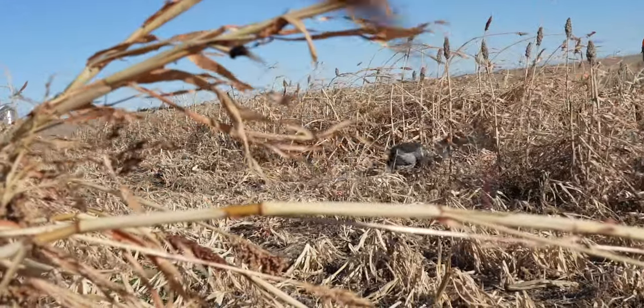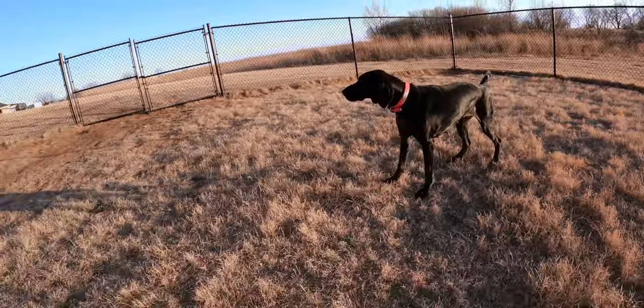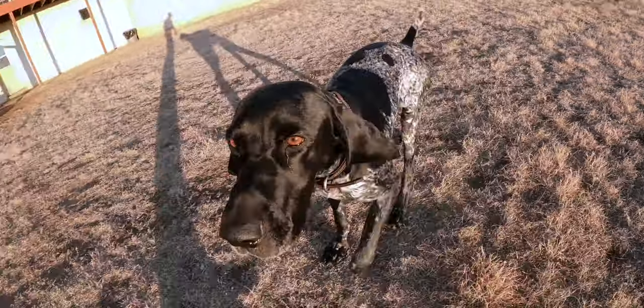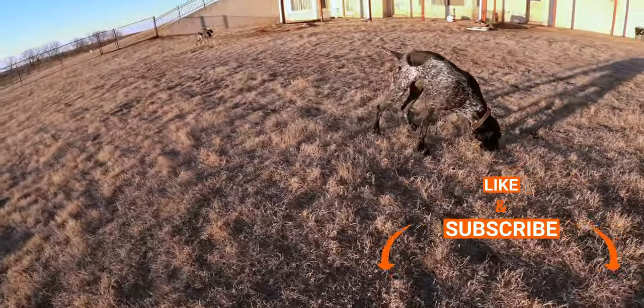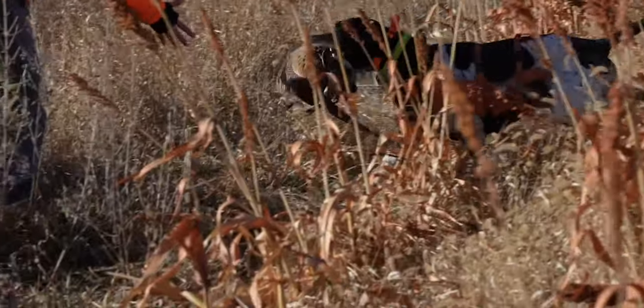These guys are stretching their legs. You can see Muddy's got just a smidgen of a hitch in her giddy-up. Vex too just kind of seems a little bit stiff, maybe a little bit sore — that's because he just hunted about seven days out of the last ten, and hunted hard. Nix, come on buddy.